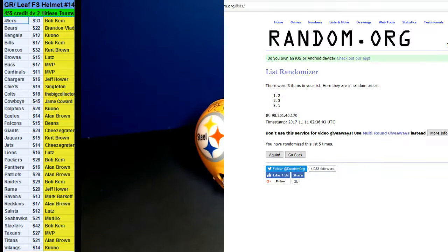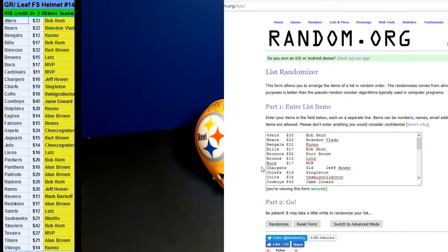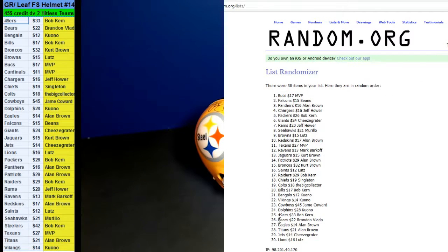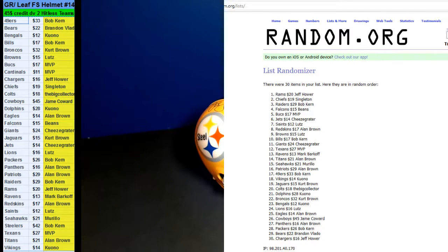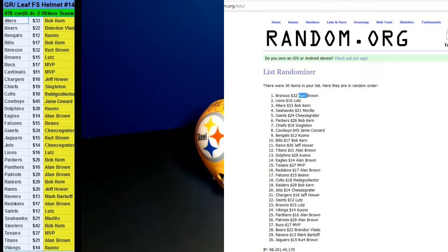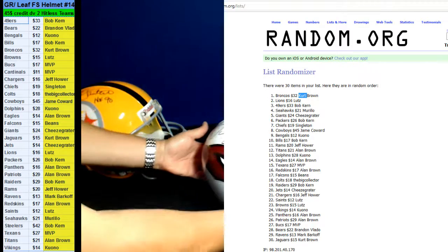Let's go ahead and give away $45 credit. We take the Cardinals out and we have the Steelers — we'll take the Steelers out. Top spot will get $25, second spot will get $20. Seven times: one, two, three, four, five, six, and seven. Mr. Bob Kern, Brown, and Lutz. Brown gets $45, Lutz will get $20. Alright, thank you guys.